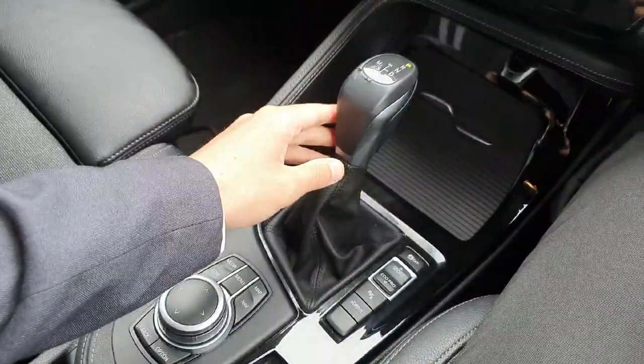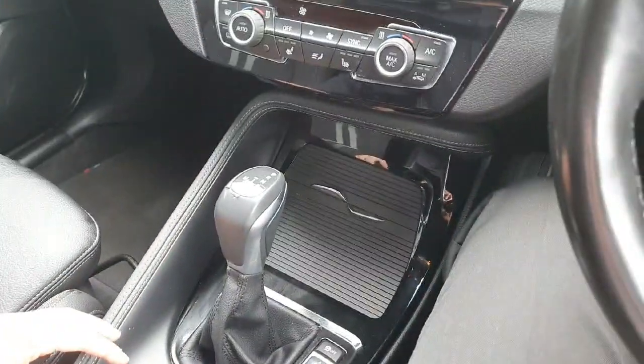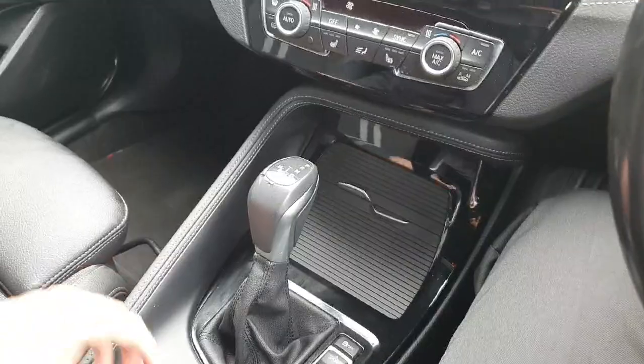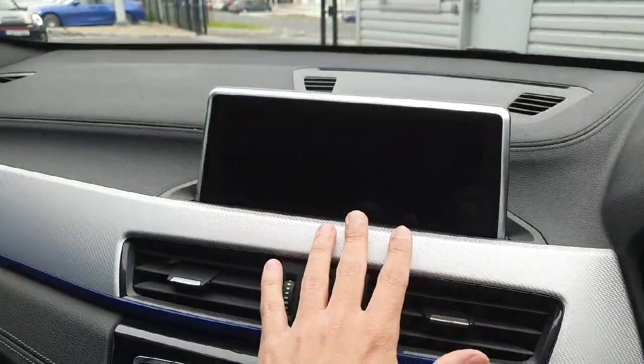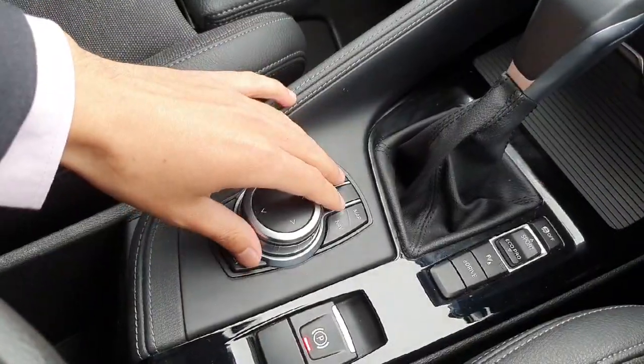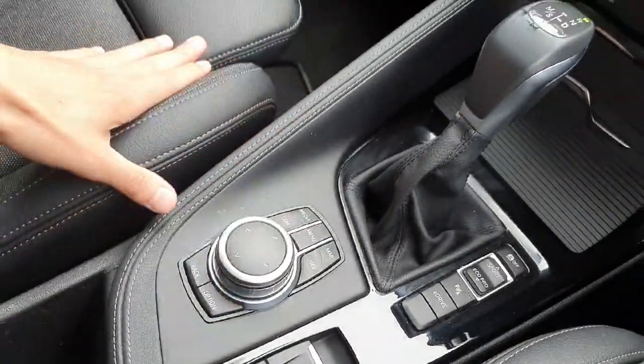The gearbox is automatic and it has different modes — it has Sport mode, Eco Pro mode. You also have the central multimedia with parking sensors, and you can access the multimedia from this part of the car for the convenience of the driver.